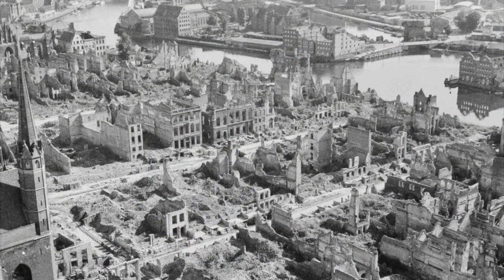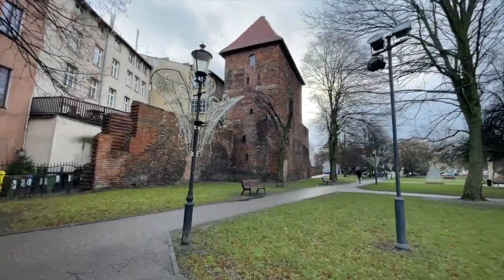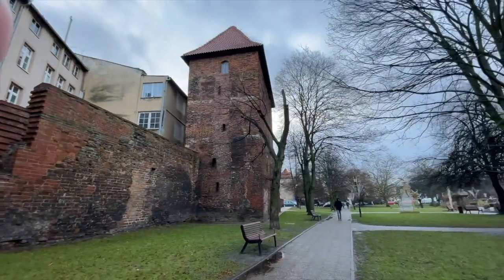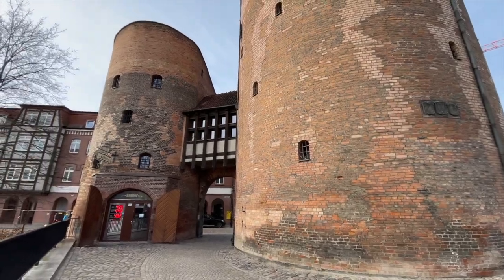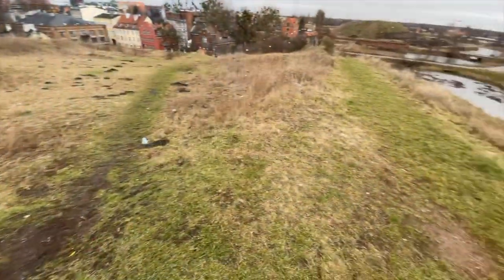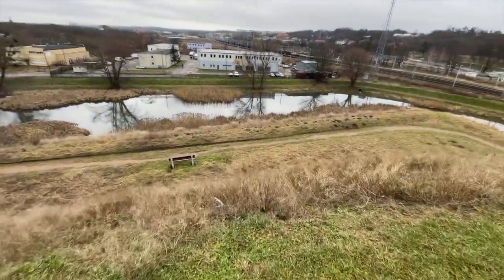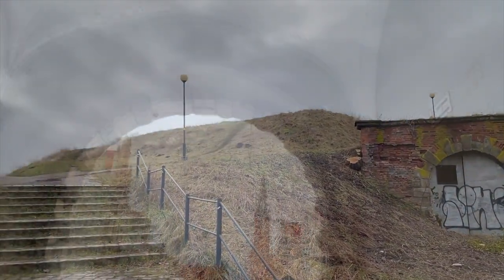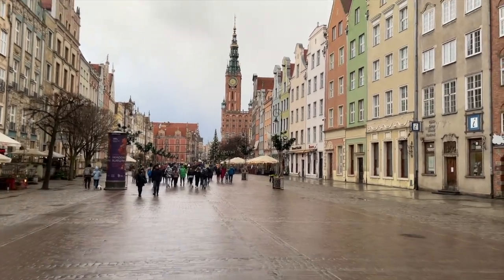World War II decimated Gdańsk, and little of the city — about 5% — survived destruction from the Germans and Soviets. After the war, many of the historical structures, including fortifications, were rebuilt, although attempts were made by the city planners to build them in a more historically accurate way, rather than their transformed states before the war, largely in a bid to de-Germanize the city. So there's our brief overview of the history of the fortifications of Gdańsk. Now let's do a little sightseeing tour of the fortifications with a map and all.